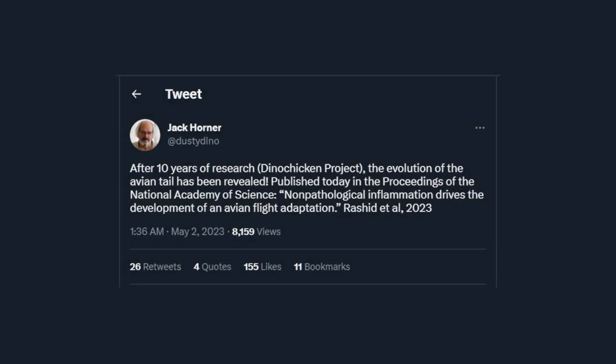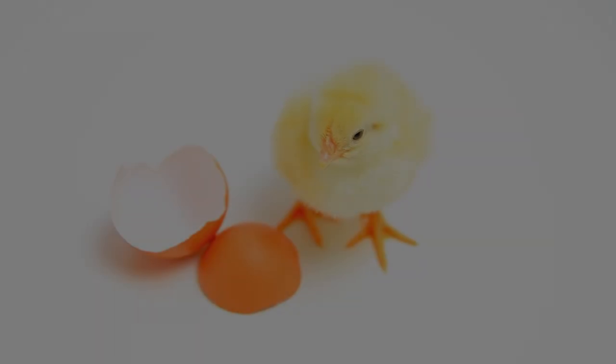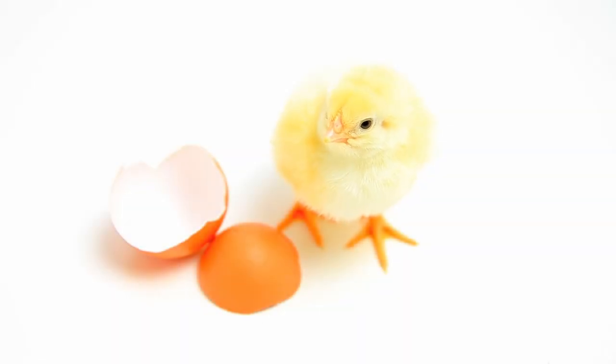Ladies and gentlemen, we got the tale. The Chickenosaurus project is now ready to enter the final stage. Congratulations to Mr. Horner and everybody involved in the project.